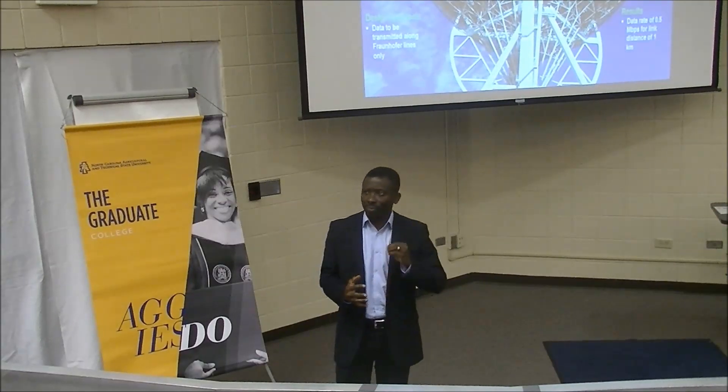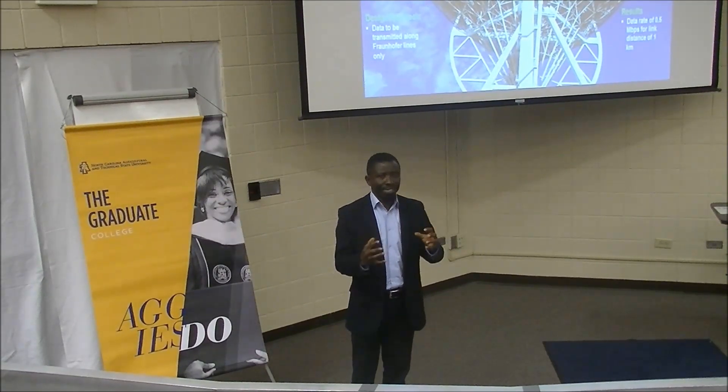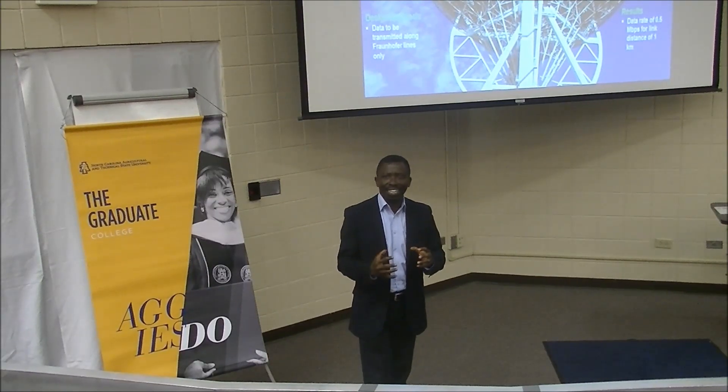Distinguished invited guests, the focus of my presentation is on small satellites communication systems designed for inter-satellite communication.